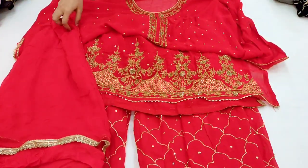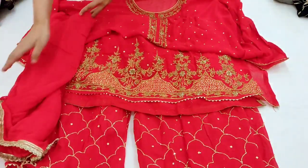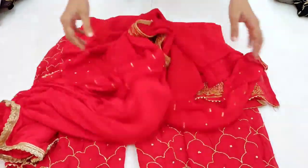Yeh poora aapko georgette material par milega — chiffon ka dupatta bhi aayega, aur do sides pe lace milegi. Material aur quality wise aapko bahut achha product milne wala hai.